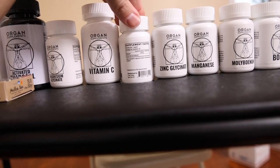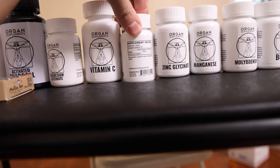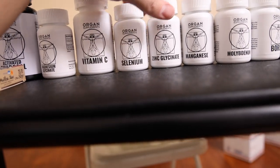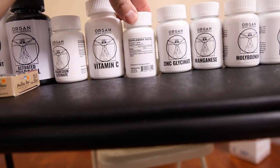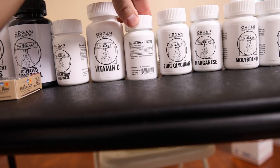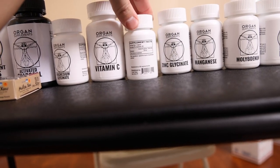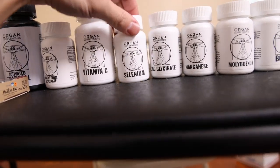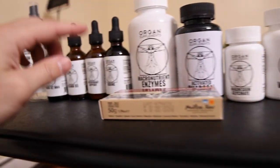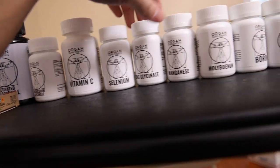Then we have selenium at 50 micrograms. This is probably the most dangerous supplement on the market because most of the time they dose it way too high — like 250 micrograms, 500, or even one milligram, which is way, way too much. I think 50 micrograms is very, very safe. You could take this every day without issues. And especially when you're taking iodine, you want to make sure to be having the selenium.